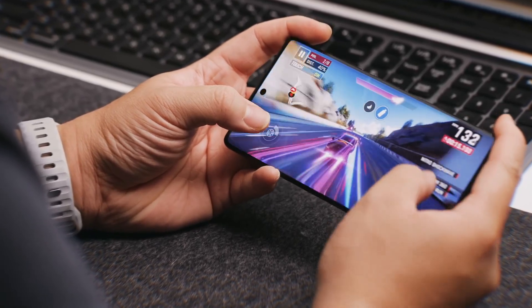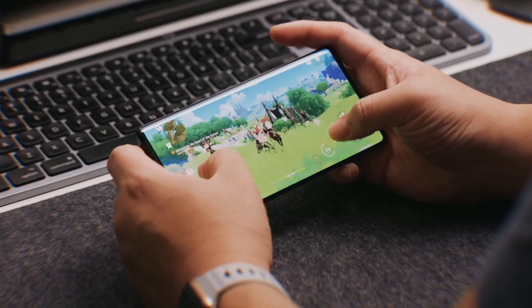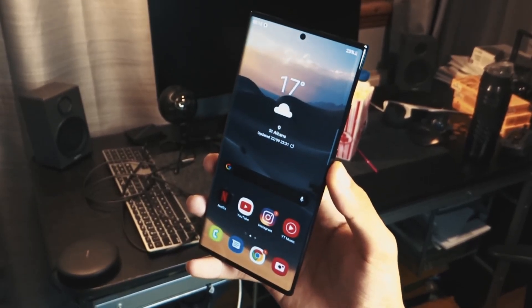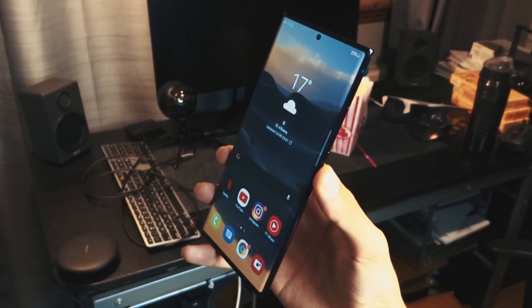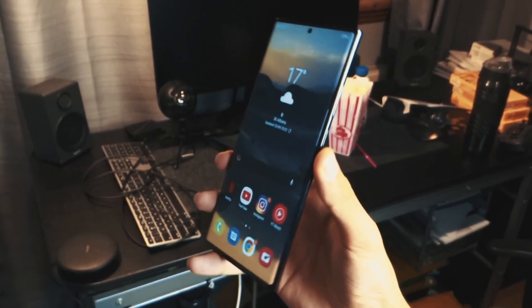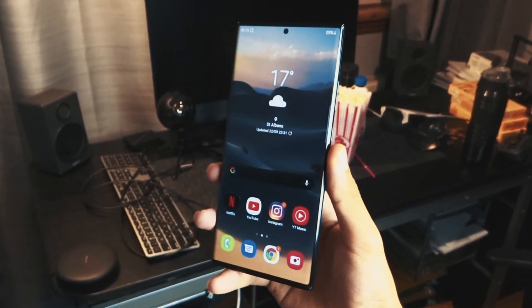Coming to the launch date, Samsung has delayed the date by a day — it will now launch on the 9th of February, with availability of the S22 series taking place from the 25th of February. The reason behind the delay is a supply chain issue.